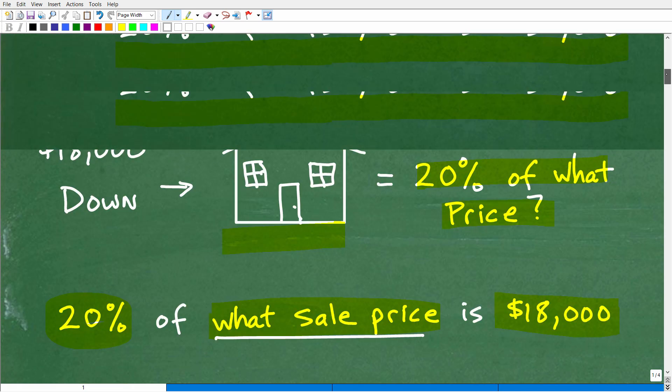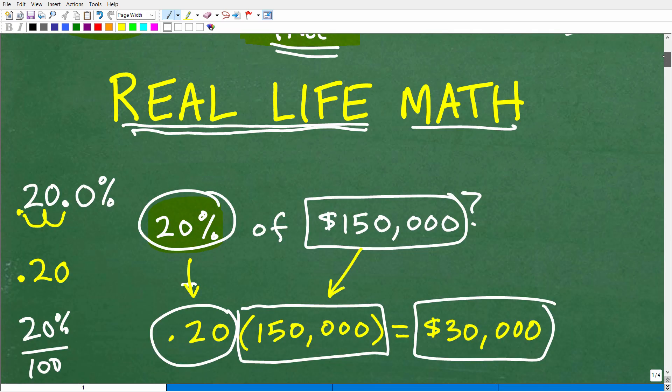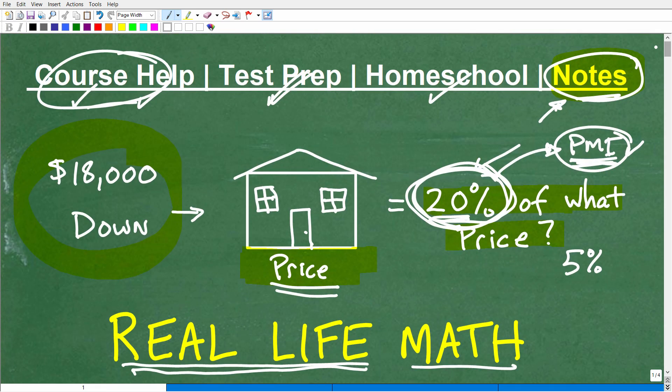So hopefully this was a good little review on basic percent problems and how we use them to solve real-life questions and real-life math. That's what math should be about — applying it to solve everyday types of problems. Along the way, we also talked a little bit about mortgage stuff that maybe some of you didn't know about, and if you didn't know about it, that's okay — maybe you never bought a home before.